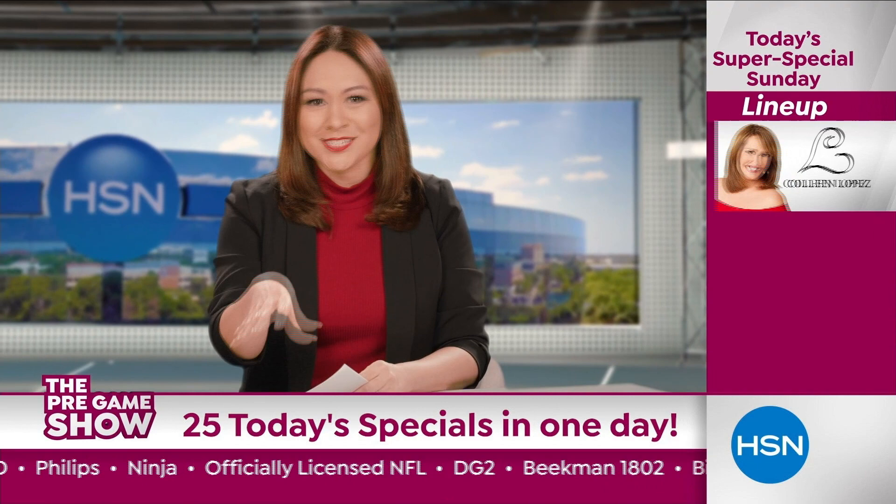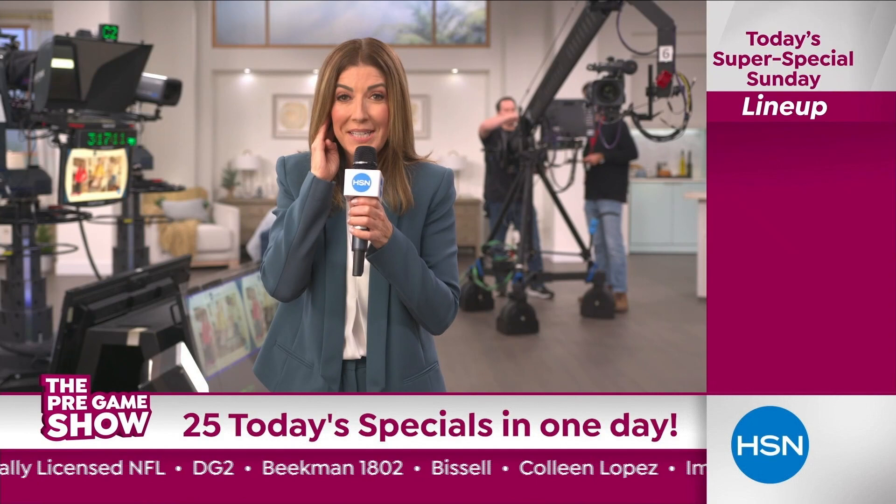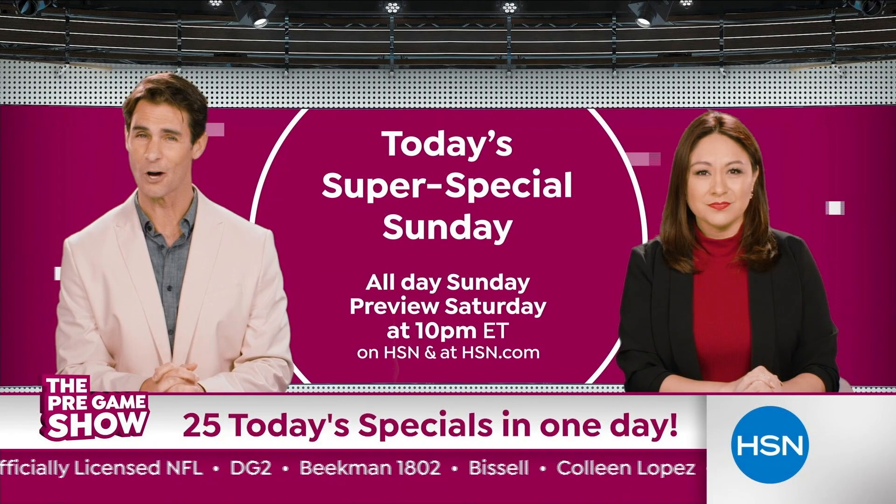It's going to be a blitz of savings from Dr. Nassif, Phillips, and Ninja on the field. It's your chance to score during today's Super Special Sunday, all day Sunday. Don't miss it.